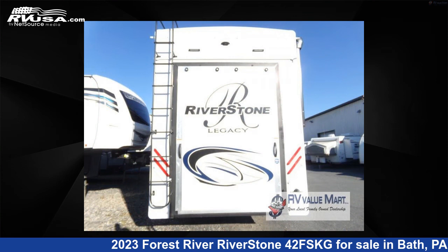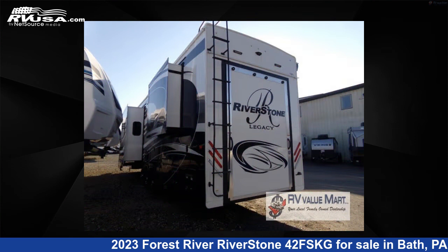The floor plan layout of this toy hauler features a front kitchen, kitchen island, outdoor entertainment, and rear bedroom.